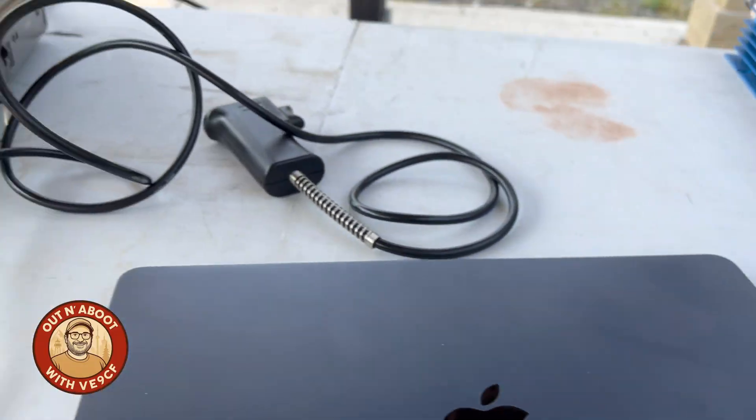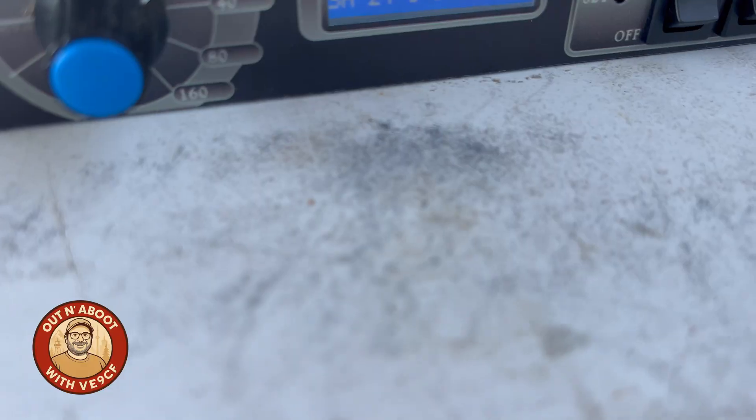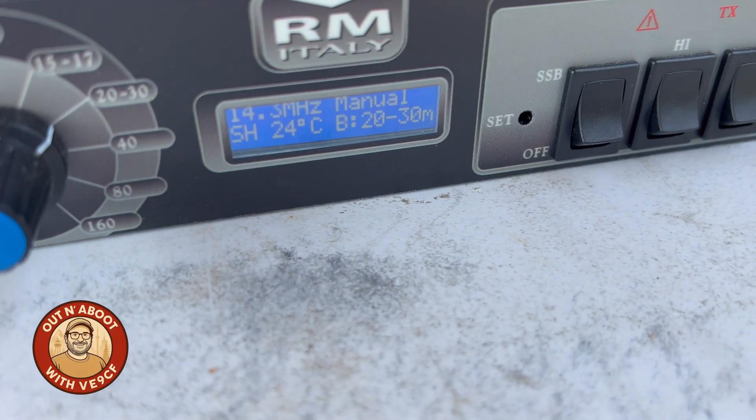Check check. Victor Echo 9, Charlie Foxtrot testing, testing, testing. I bumped the power up — 10 watt testing. One, two, three, four, five — Victor Echo 9, Charlie Foxtrot testing. Okay, it all seems to be working as normal. Let's get the laptop set up and get spotted.